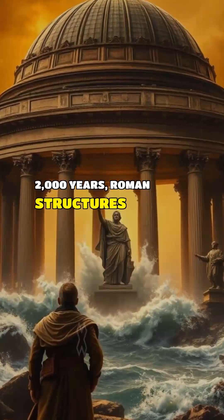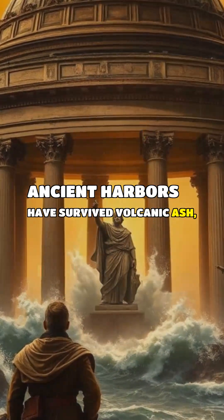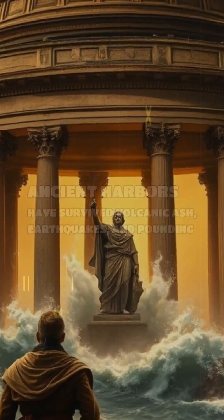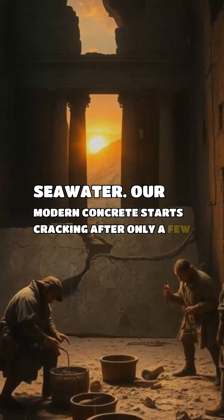For 2,000 years, Roman structures like the Pantheon and ancient harbors have survived volcanic ash, earthquakes, and pounding seawater. Our modern concrete starts cracking after only a few decades.